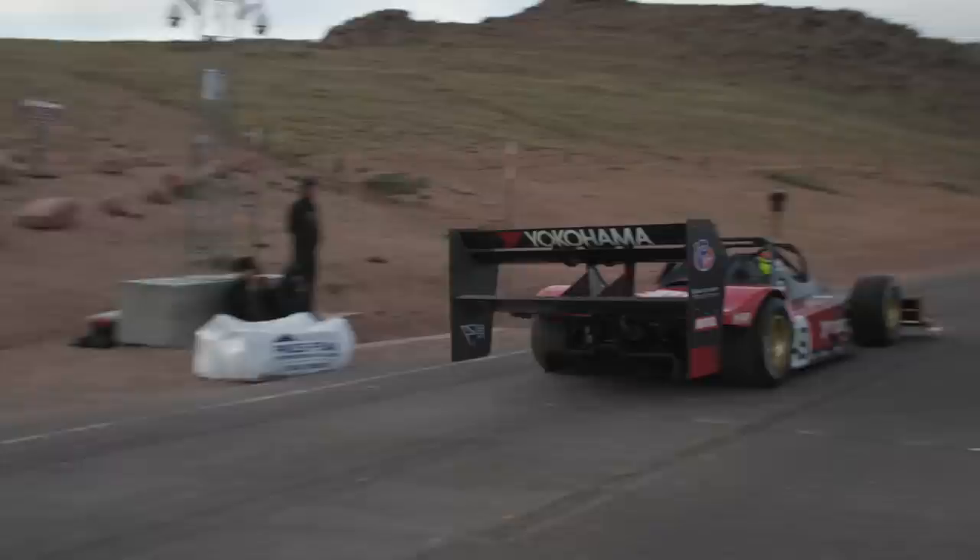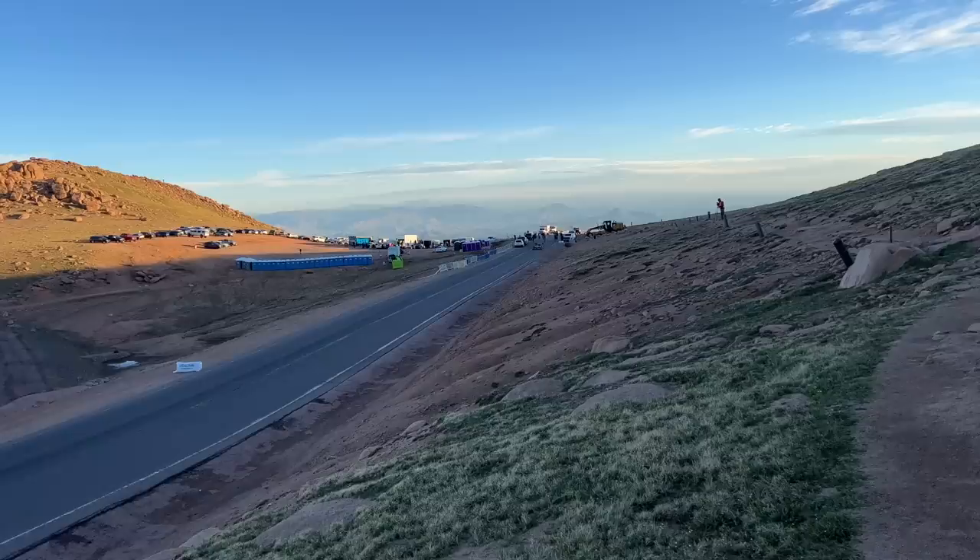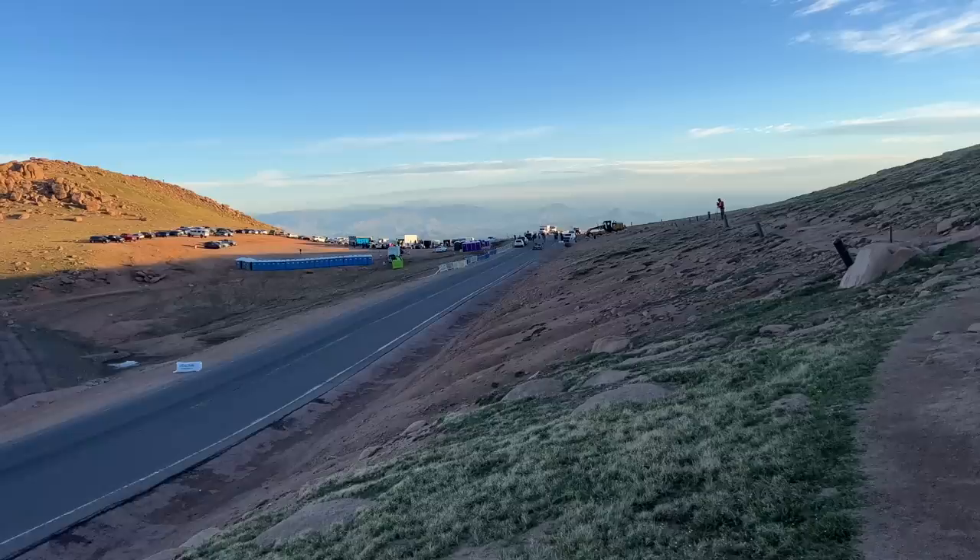Aerodynamic development on race cars is an attempt to do two things: increase downforce and decrease drag. Unfortunately, these two things directly work against each other. More downforce means more drag, and less drag means less downforce. So you make a trade-off, and that trade-off depends on the course that you're racing on.